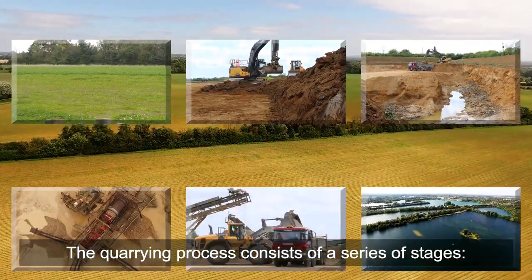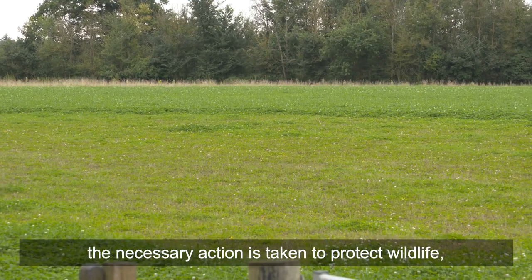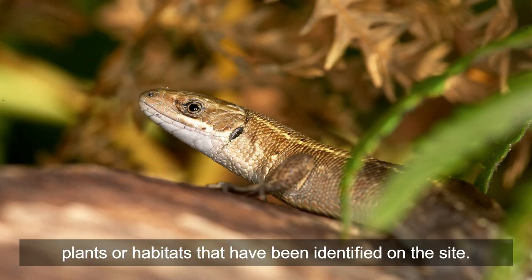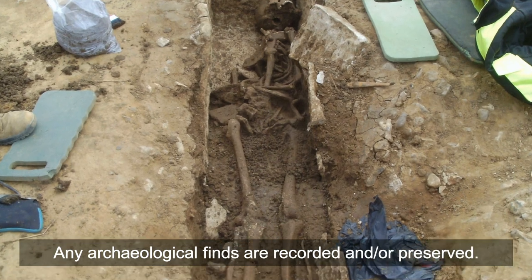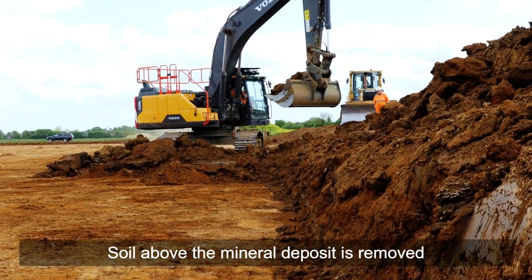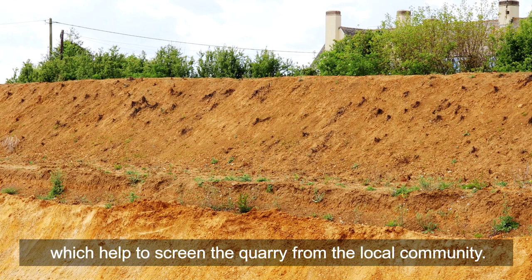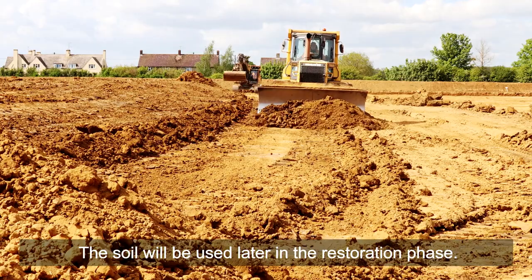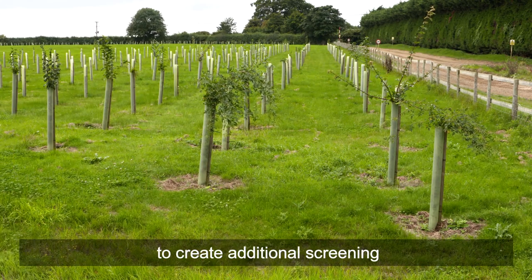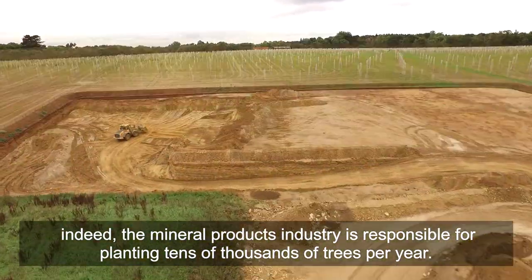The quarrying process consists of a series of stages. Before excavation begins, the necessary action is taken to protect wildlife, plants or habitats that have been identified on the site. Any archaeological finds are recorded and/or preserved. Soil above the mineral deposit is removed and used to create banks known as bunds, which help to screen the quarry from the local community. The soil will be used later in the restoration phase. Trees may be planted to create additional screening.